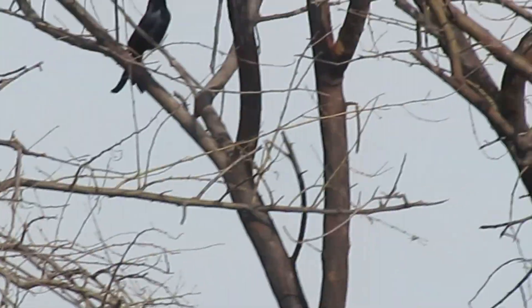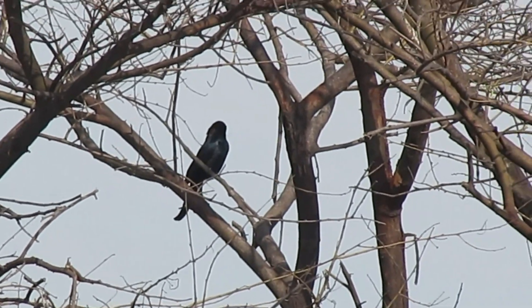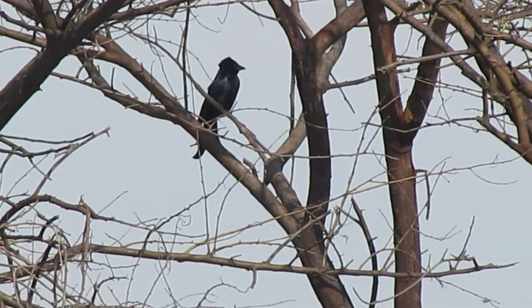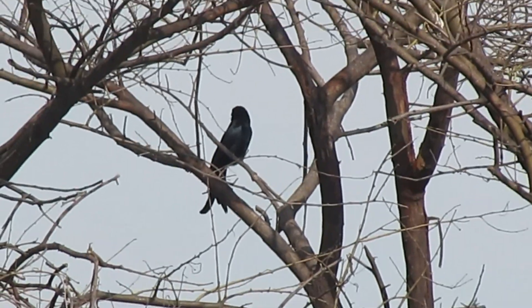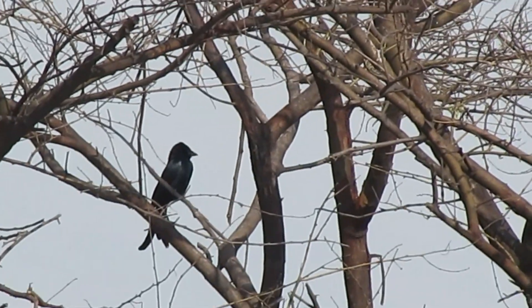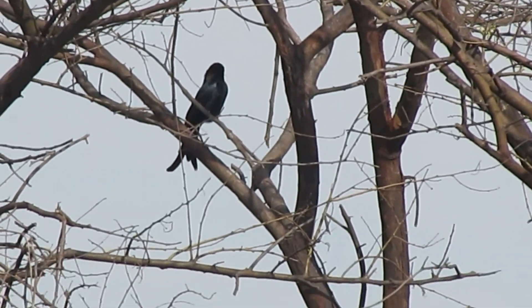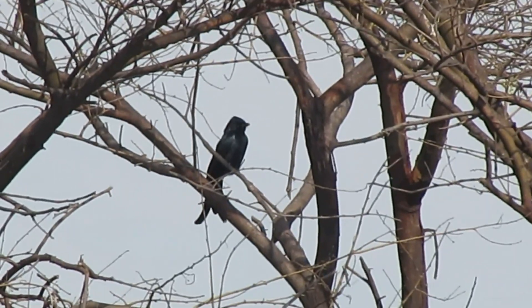Greater Racket-tailed Drongo acts as a predator in this context. Some animals are scared of that predator, and it can use this to its advantage to steal food from smaller animals.